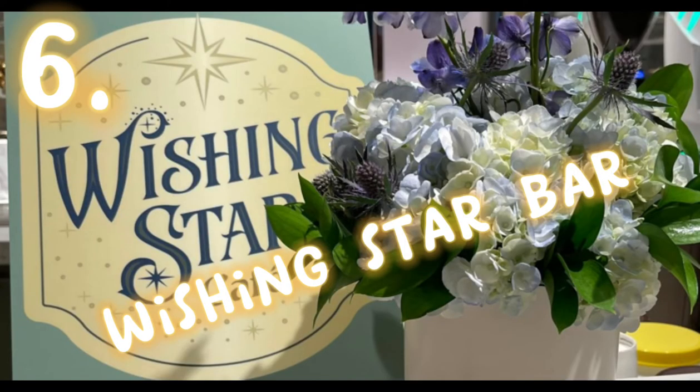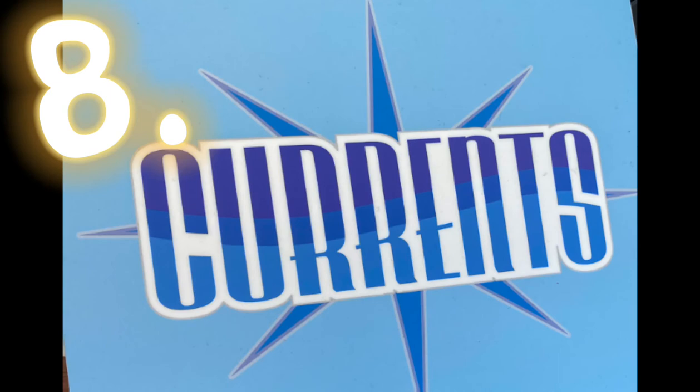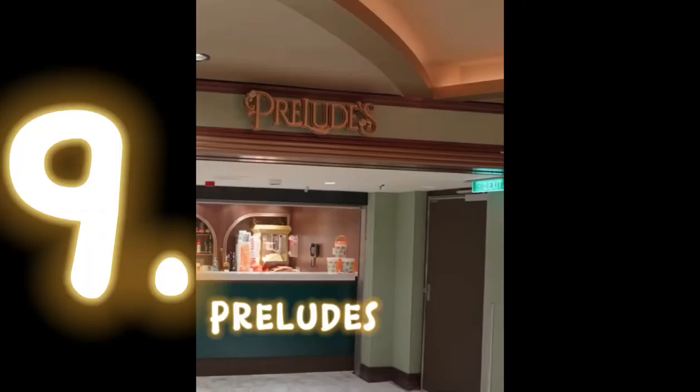Number six is the Wishing Star Bar, which you can also get coffee at, but there is a charge. Number seven is the Enchanted Sword Bar. Then we have number eight, Currents, followed by number nine, Preludes.